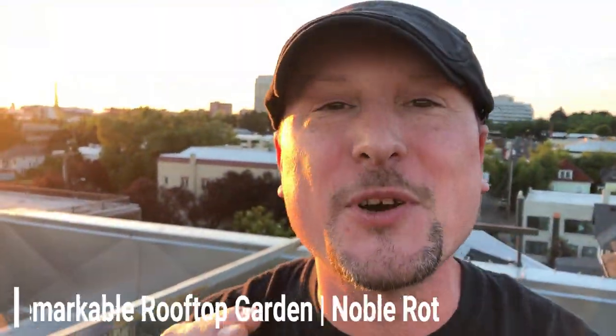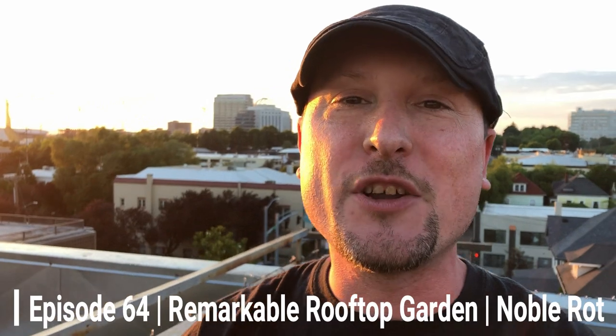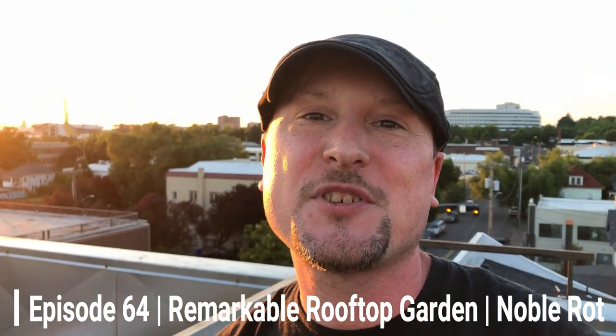All right, everyone. Welcome to another episode of The Urban Gardener. I'm so glad that all of you could join with me today on this episode. Please, if you can, hit that subscribe button down below and follow along with more adventures as we get growing here on The Urban Gardener.